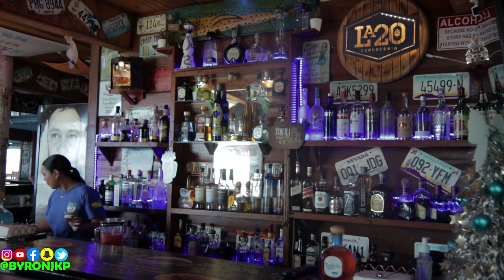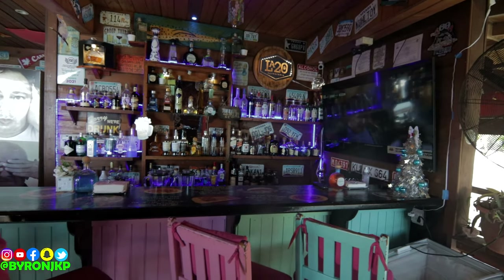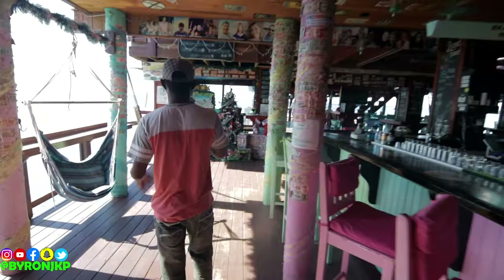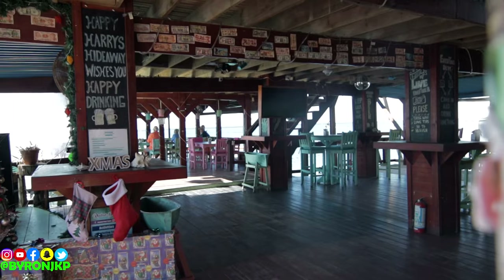They got all the wineries up there, t-shirts and souvenirs out here. This is the souvenir area, and to the left we got everything you can drink and anything you can think — it's right there available. Make sure you come and get it — this is the place to be.